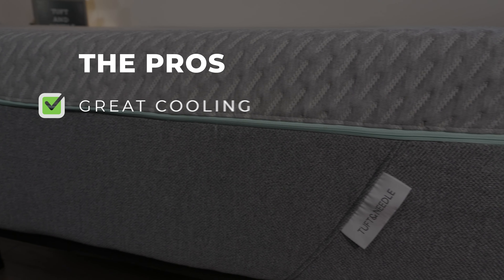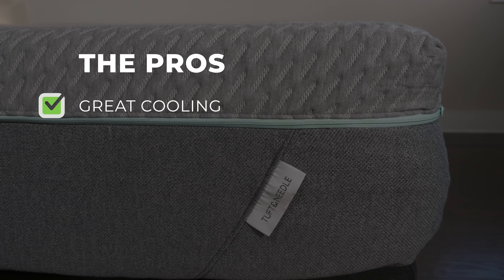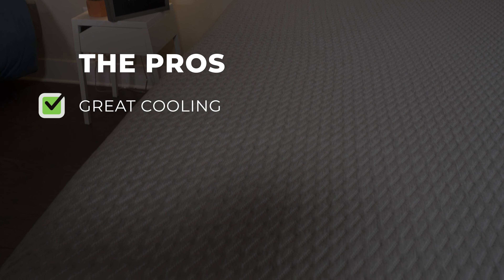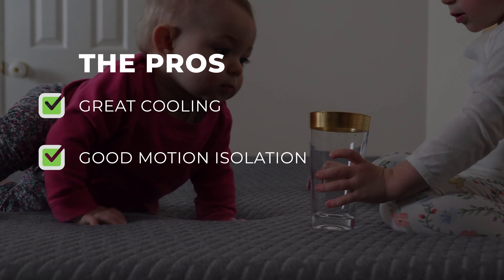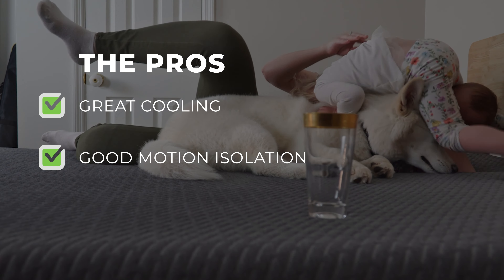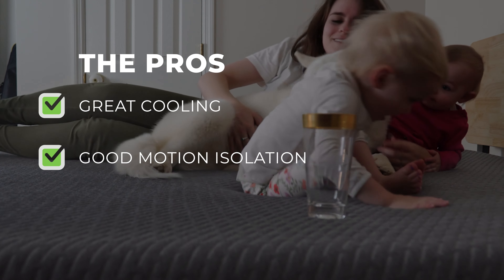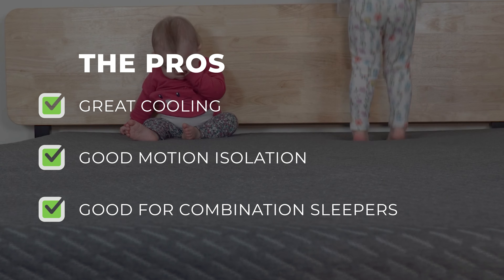If you like a medium-firm mattress with a cool sleep surface, the Tuft & Needle Mint mattress might be perfect for you. First, great cooling properties — the Mint layer does an excellent job of keeping the sleeper cool throughout the night, and the adaptive foam with cooling gel also helps with heat dissipation. Next, it has good motion isolation, so if you're sharing the bed with a partner or a pet, you won't feel them moving around throughout the night. Finally, it's good for combination sleepers — the mattress is responsive enough to allow you to change positions easily without feeling stuck.